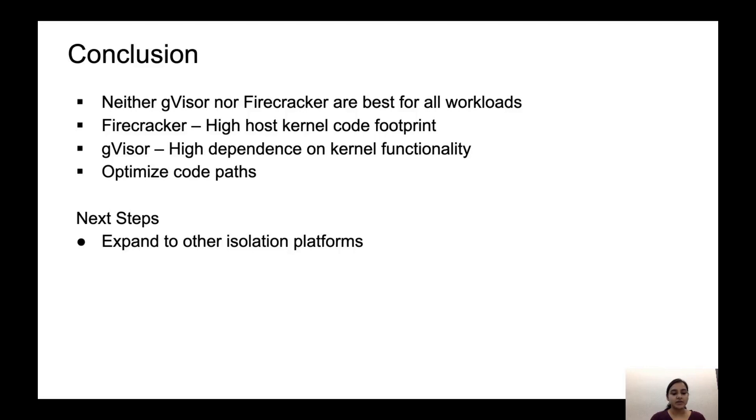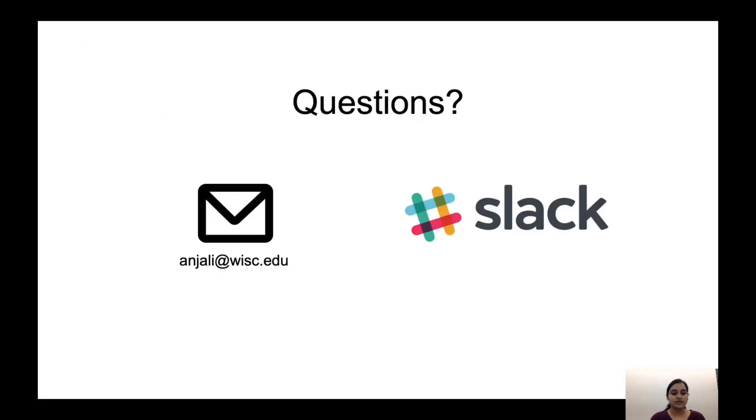This is a promising area with a lot of opportunities — understanding what kernel code is executed. We can also think of going one step further and tracing what is actually touched with each system call. This work can also be expanded to include other isolation platforms to get insights about them all. If you have any questions, you can reach out to me at anjli at wisc.edu or ping me on Slack. Thank you.